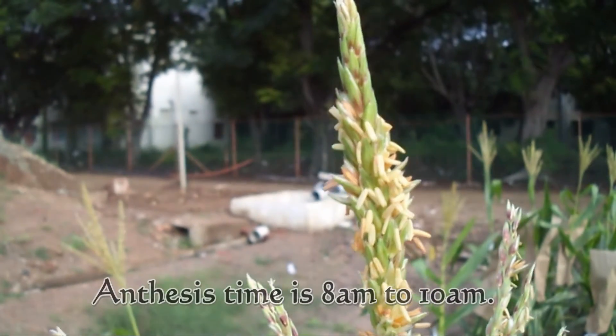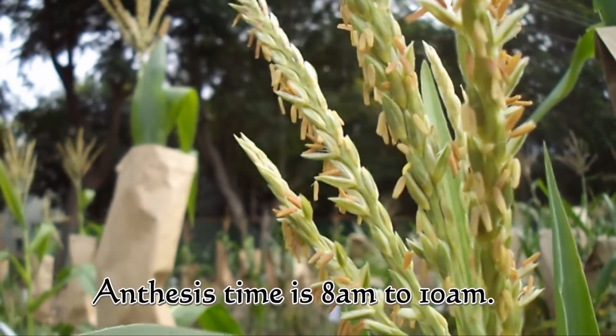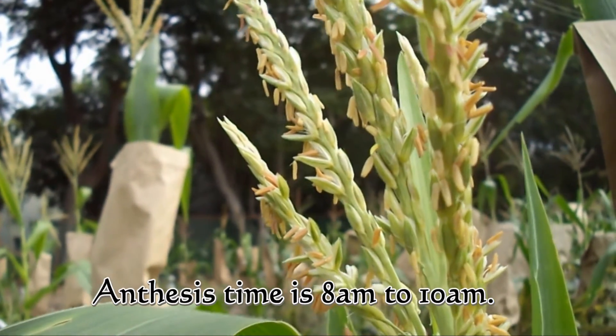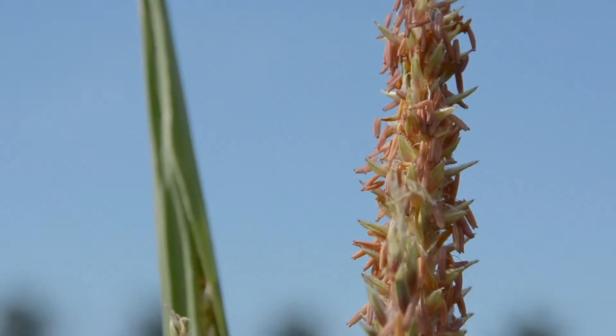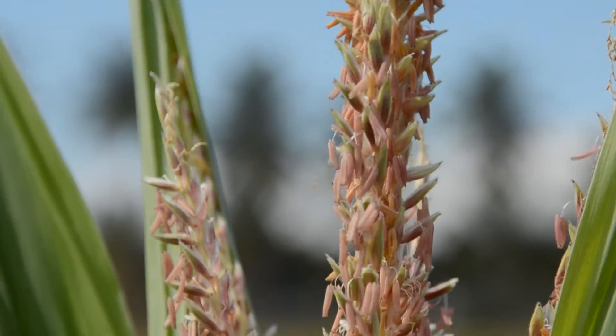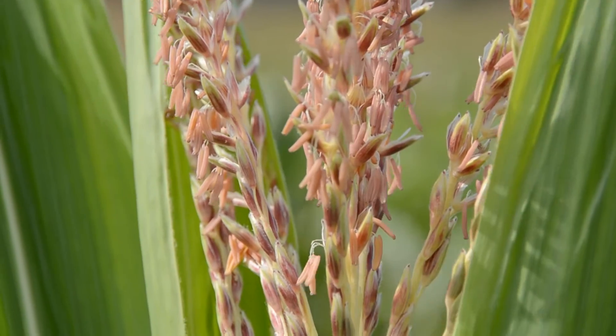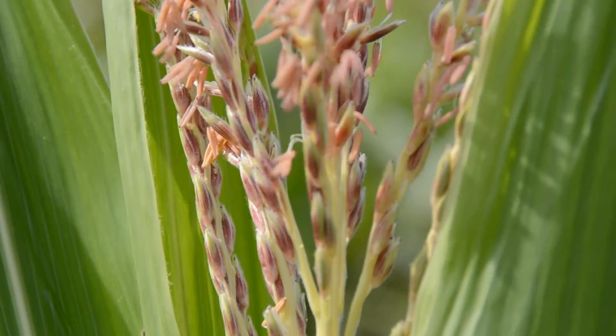The anthesis time in maize is 8–10 AM. The tassel anthesis extends 2–14 days. In maize, the pollen shed is not a continuous process and usually begins 2–3 days prior to silk emergence, and it continues for 5–8 days.